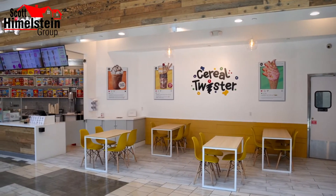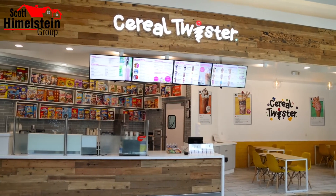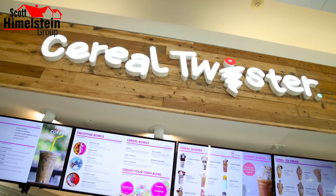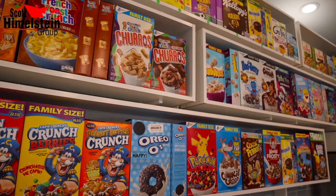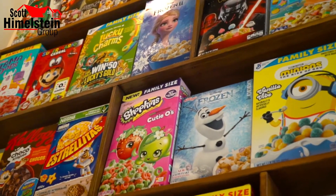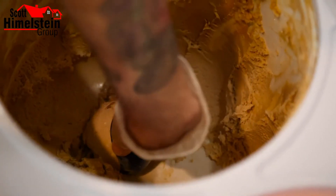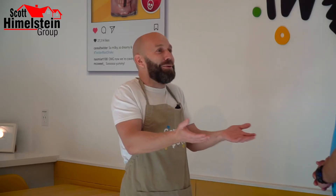The concept started in Spain, our country, in 2017. We opened Cereal Twister in Madrid, the capital of Spain, offering American cereal because people in Spain love everything that comes from the United States. But in 2018, on our first trip to LA, California, we realized Californians love ice cream and shakes, and we know how to make them amazing. And now we are here with our first permanent store in Topanga Mall.